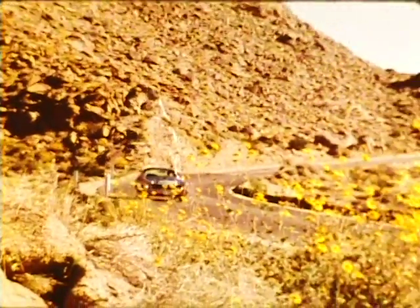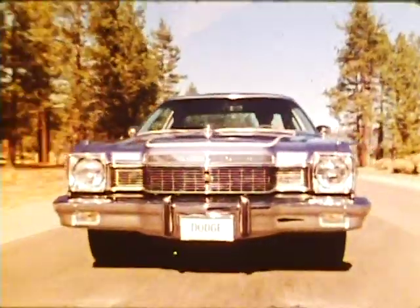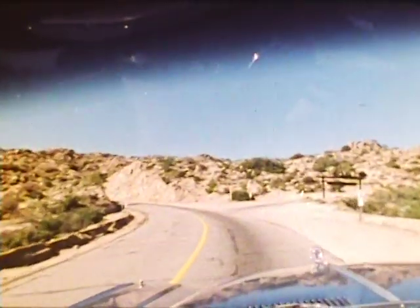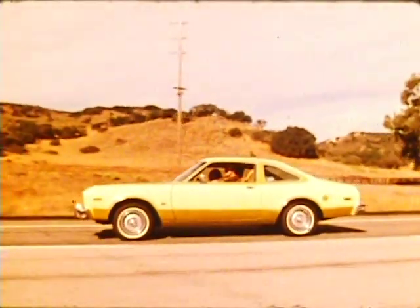There are small cars, and there are small cars, and then there's Dodge Aspen — the small car with the accent on comfort, and a lot of other new items that changed a lot of people's ideas on what a small car should be all about.